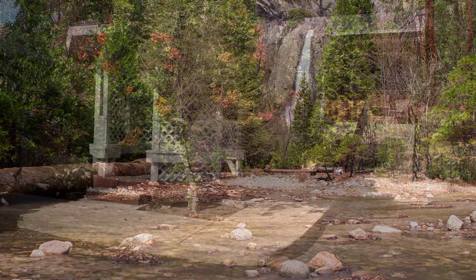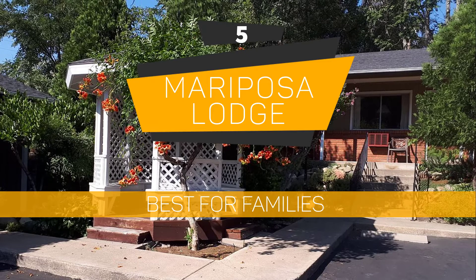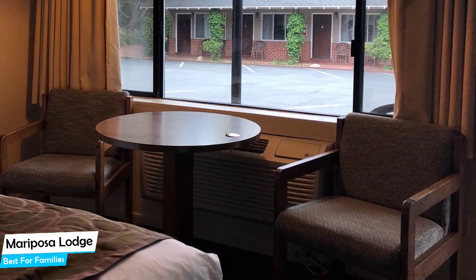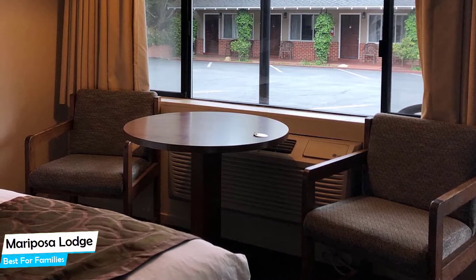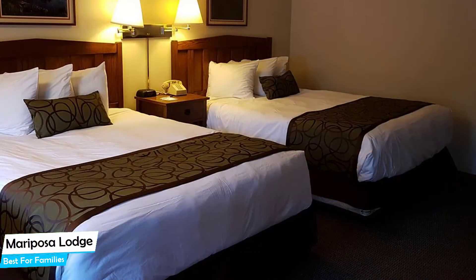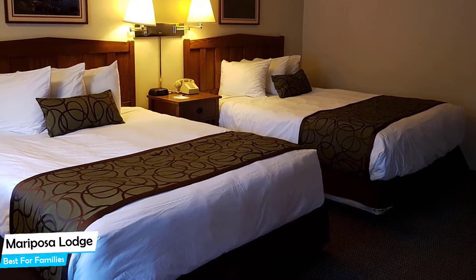Number 5: Mariposa Lodge – Best for Families. When you are traveling with kids, a city like Yosemite is best enjoyed when you set up a base at a centrally located property that is designed to host families. To be able to enjoy your trip, you need a hotel that has spacious rooms, a child-friendly environment, and amenities you can use to relax. The Mariposa Lodge has it all.